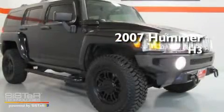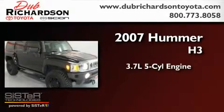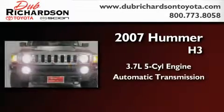This is a 2007 Hummer H3. It has a 3.7-liter five-cylinder engine, an automatic transmission, and four-wheel drive.